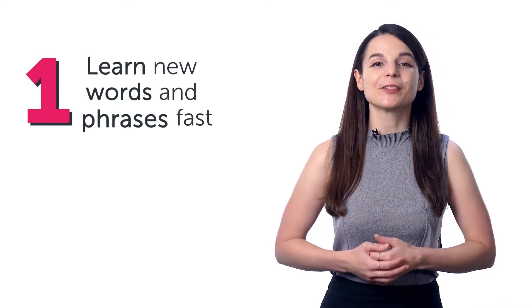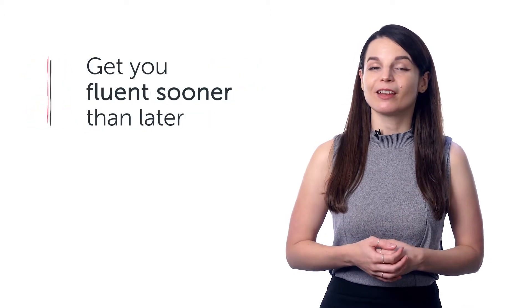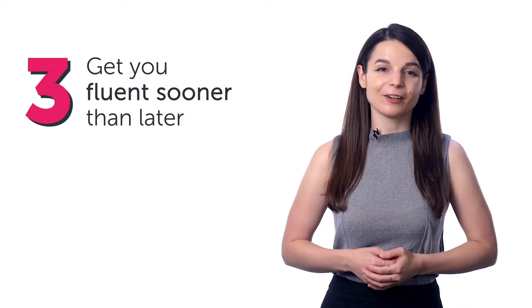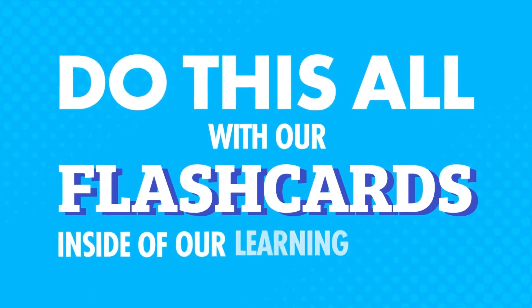Since you're learning the language and coming across new words all the time, do you have trouble remembering new words? There's a proven and powerful learning method that'll help you learn new words and phrases fast, easily remember the tough words you struggle with, and get you fluent sooner than later. All serious language learners use this method, and you can do this with our flashcards inside our learning program.